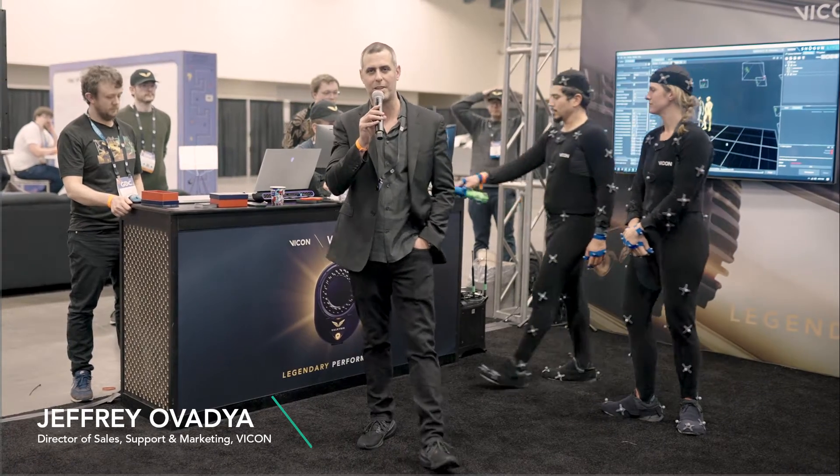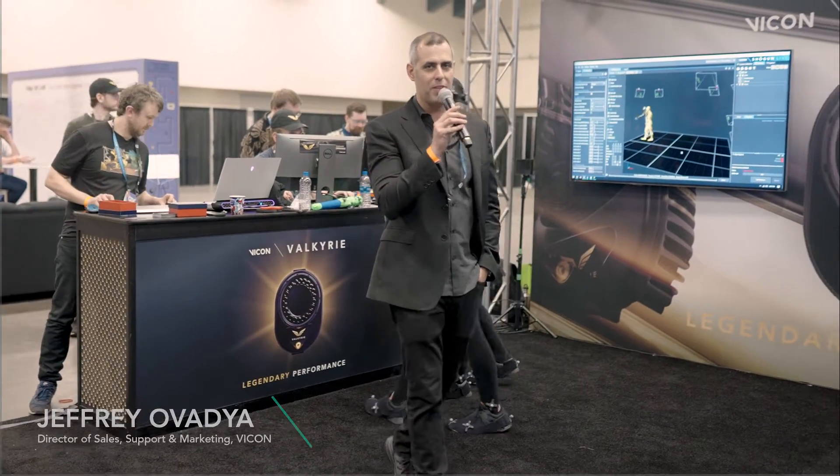Welcome to the Vicon booth here at GDC 2023. My name is Jeffrey Ovadia. I am Director of Sales, Support and Marketing for Vicon Motion Systems for the Americas.